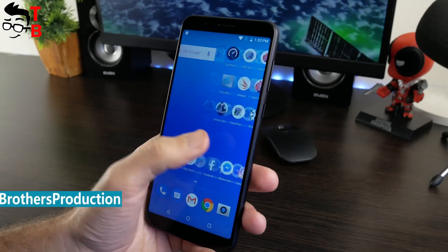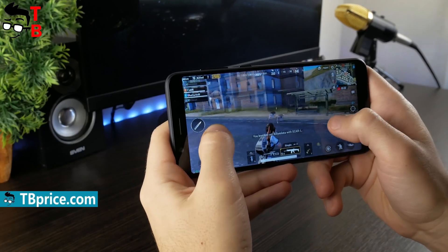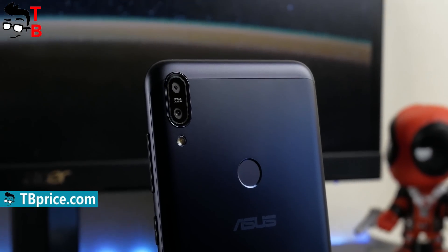Now we want to test the performance of this phone, run benchmarks and play some heavy games. Before we start, please hit the like button and subscribe to our channel – Tech Brothers. It is very important for us.